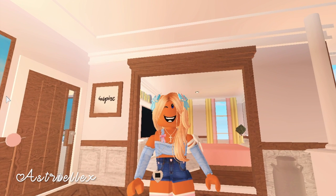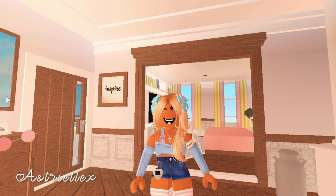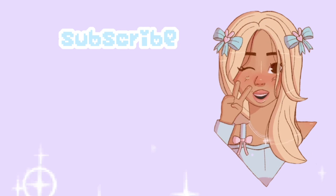I really hope you guys enjoyed this video! Make sure to subscribe if you're not already, like the video, and comment down below any videos you'd like to see in our roleplay house or any roleplays in general. Follow all my socials — all my links are in the description box. I hope you guys have a great day, bye!